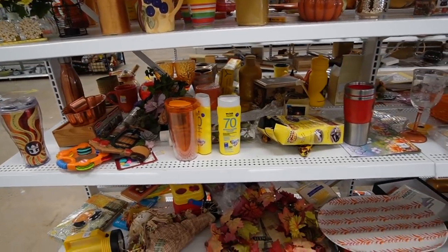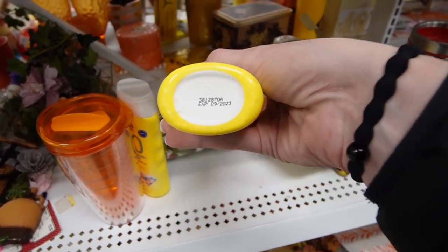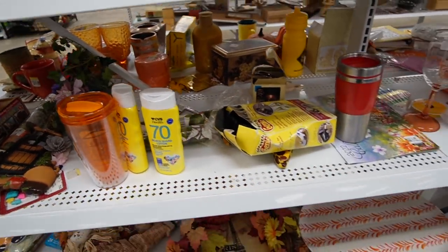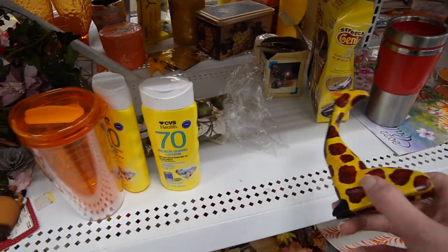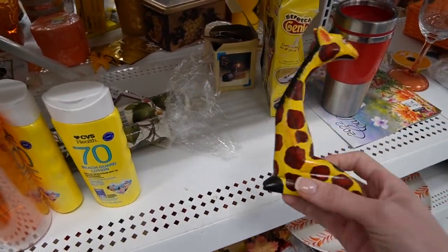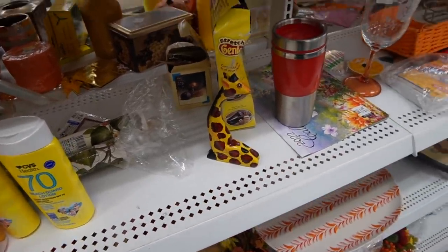Looks like there's some sunscreen. I didn't realize but sunscreen does expire apparently — this one's good until September 2023. Ashton actually has a sunscreen allergy and we've yet to find a sunscreen that doesn't give him a rash, so fun fact. $1.99 on this little giraffe — he is sweet but I don't think we need a giraffe today.